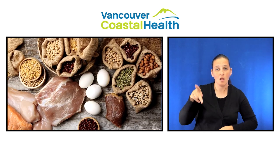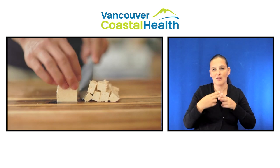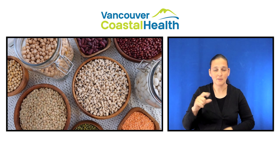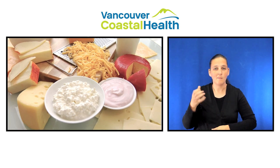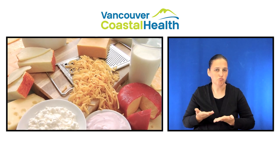Some examples of high protein foods include chicken, fish, eggs, tofu, lentils and beans. Dairy products such as milk, yogurt, cheese, or dairy alternatives such as soy milk are also good sources of protein.